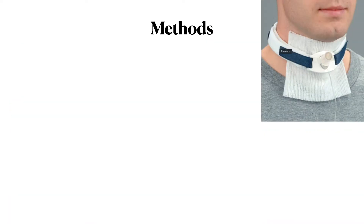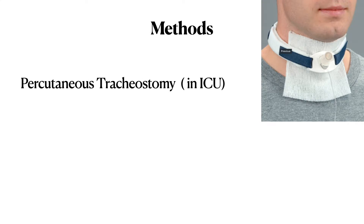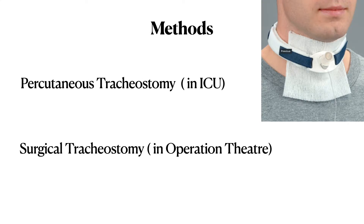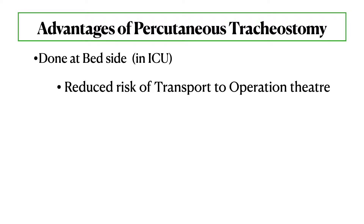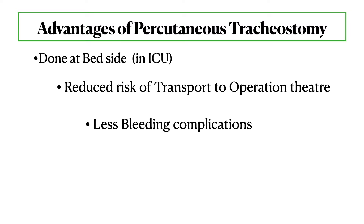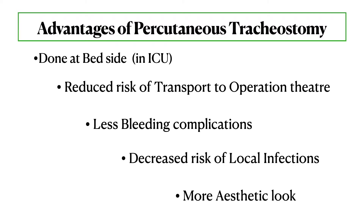Tracheostomy is done mostly by two methods. Percutaneous tracheostomy is performed inside the ICU at the bedside, which reduces the risk of transporting the patient to the operation theatre. The other method is surgical tracheostomy.